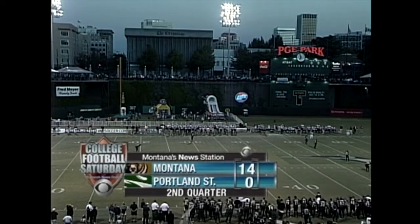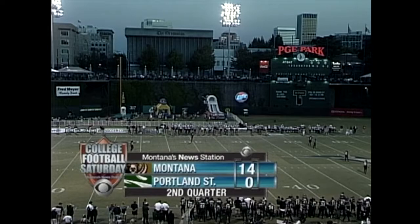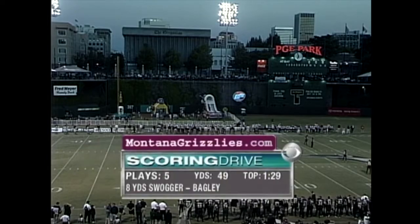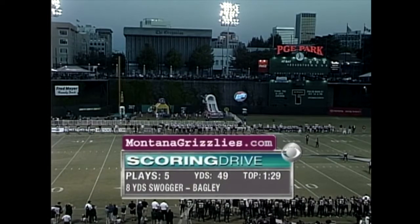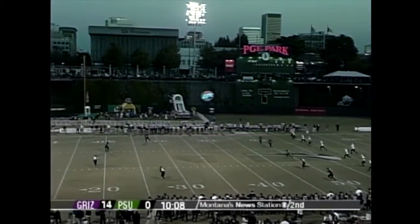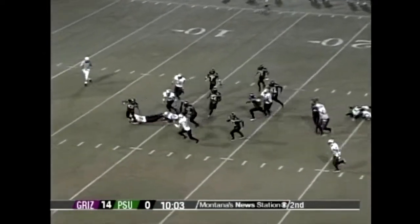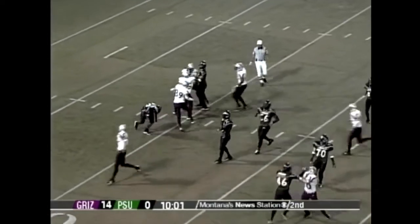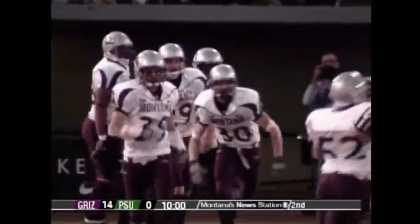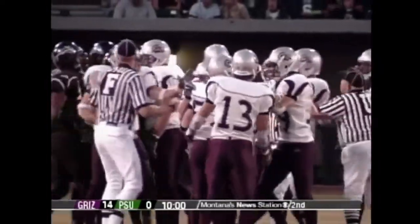Welcome back to Portland. The Grizzlies have taken a 14-nothing lead — a defensive touchdown on an interception by Tuff Harris, and now a touchdown pass from Josh Swagger to Ryan Bagley. The Grizzlies look every bit the Big Sky Conference favorite so far; the score could be a lot bigger than it is right now. There's a short kick by Carpenter — Kenneth Mackins takes it at the 12, and a fantastic play on special teams by number 19, Colt Anderson, the leading tackler. Montana's speed is just amazing.